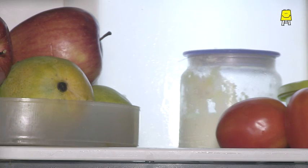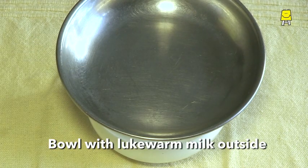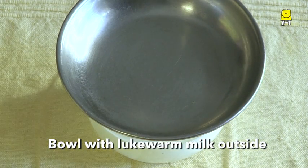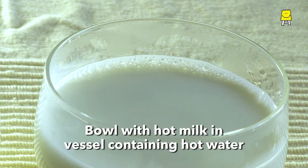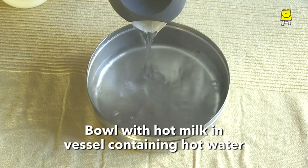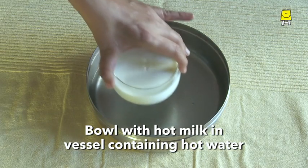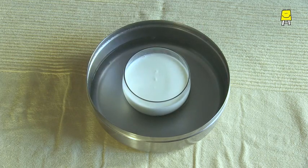Cover all three bowls after mixing the curd. Let's keep the first bowl with cold milk in the refrigerator, the second bowl with lukewarm milk outside, and the third bowl with very hot milk in another vessel containing hot water. Let's leave the three bowls covered and undisturbed for a few hours.